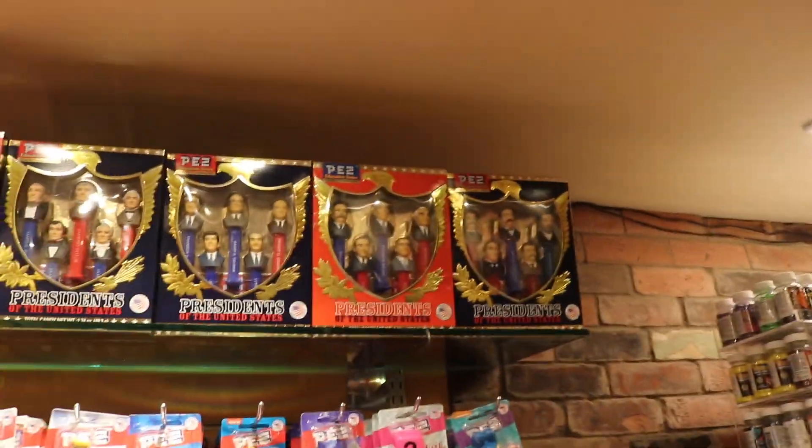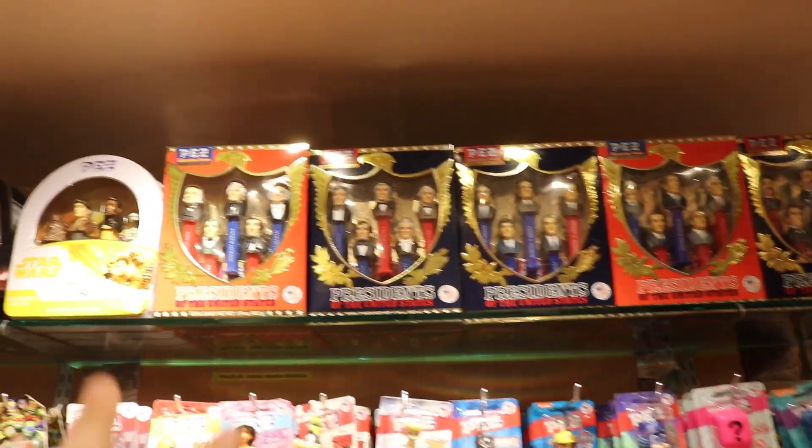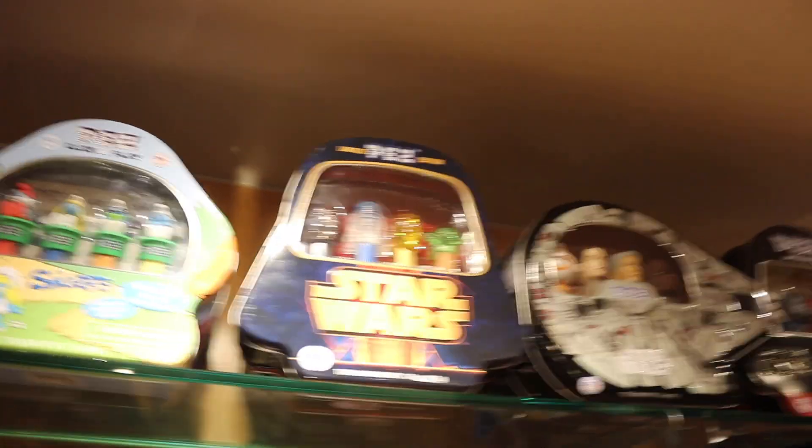There are a lot of some bigger sets as well. Like we have the Presidents of the United States. I think there are a couple different sets - there might be two up here, and there's one with some other tins as well. This is the one that I was looking at today. They are kind of like the crystal-looking Pez instead of the normal ones, but that's really neat.